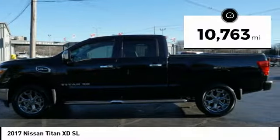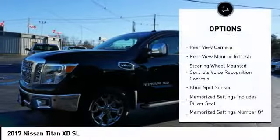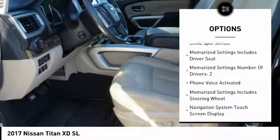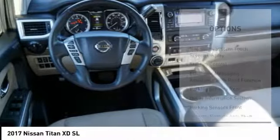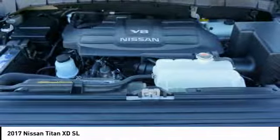This vehicle has less than 15,000 miles. Here are some of this vehicle's great options: Anti-Lock Braking System, Leather Trim Seats, Steering Wheel Audio Controls, Remote Engine Start, Running Boards, Traction Control, Heated Seats, Backup Camera, Power Driver's Seat, and Power Passenger Seat.